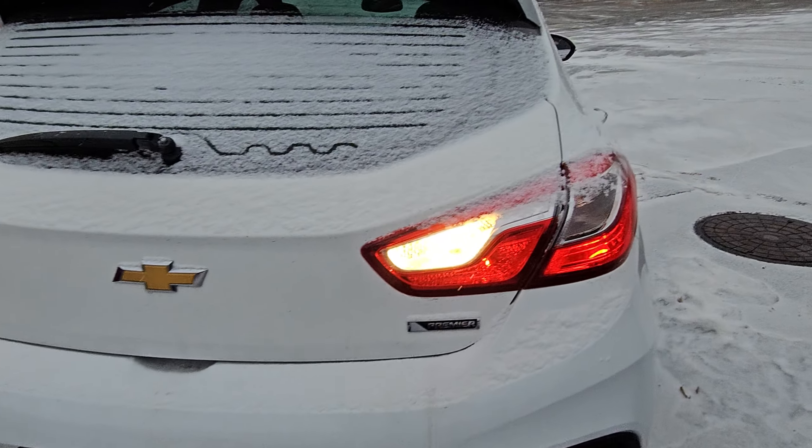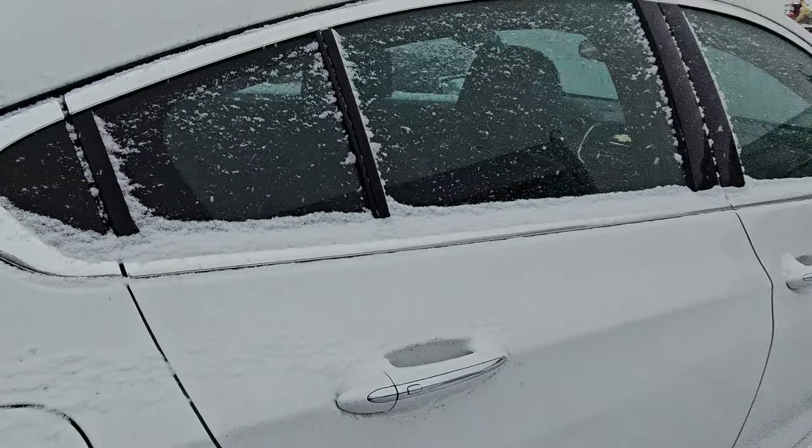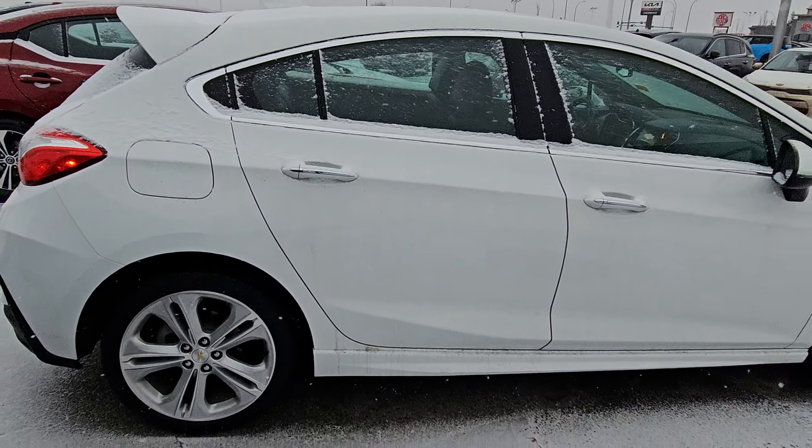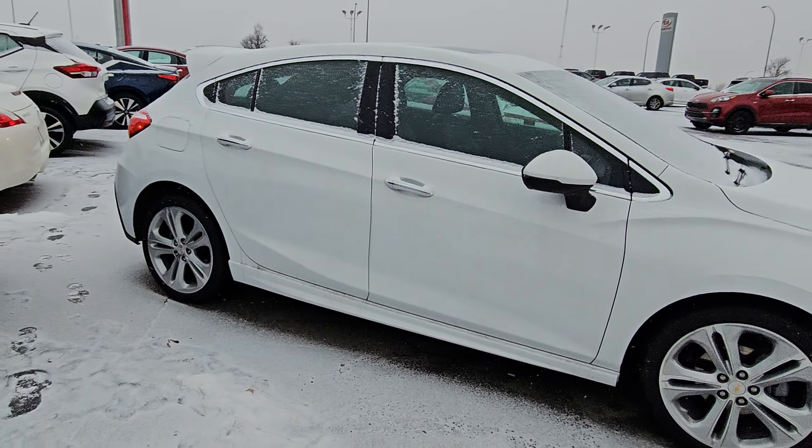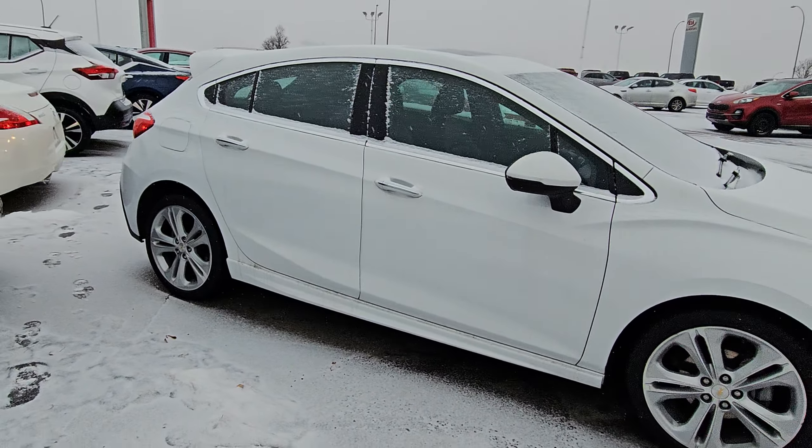Hey, Maxwell Peter over at Sherwood Park Nissan, just wanted to show you around this 2018 Chevy Cruze LT hatchback. We have only 66,000 kilometers — really nice shape all the way around, the body is in really good condition.